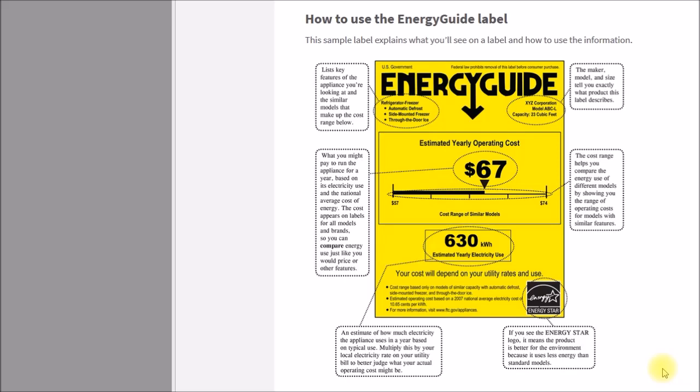If you've ever shopped for a major home appliance in the U.S. since the 1980s, you've probably seen one of these Energy Guide labels. So what do the numbers on this label mean and where do they come from?